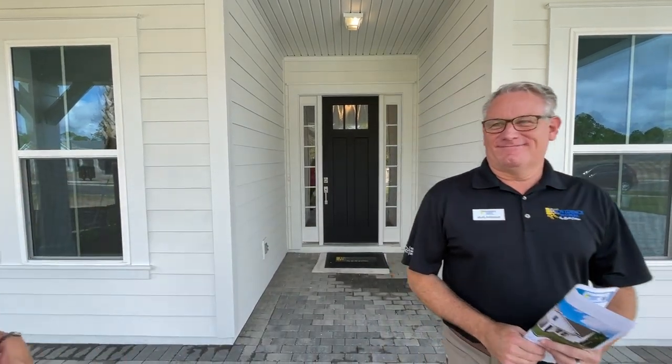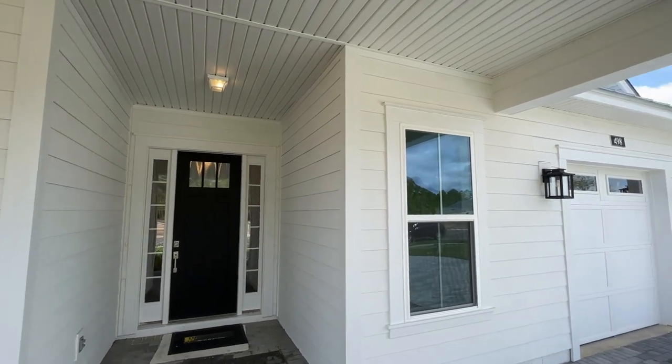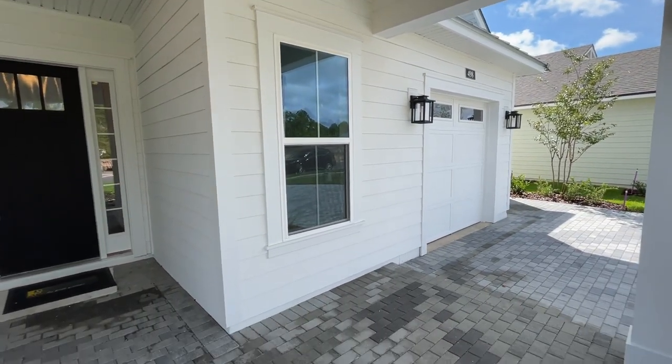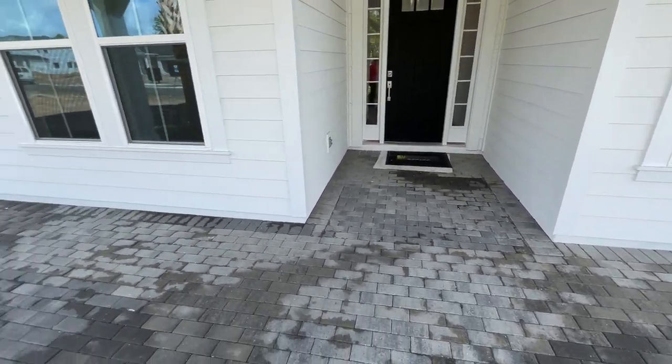Hey everybody, it's Heather from the Nocatee Welcome Center and I am back with Mark of Providence Homes by Bill Seller. He told you he had quick move-ins for you, and we've got another quick move-in here at Palm Crest at Seabrook. We're back to look at a Magnolia by Providence — it's over 3,100 square feet, four bed, four bath, with a flex plus a separate office.